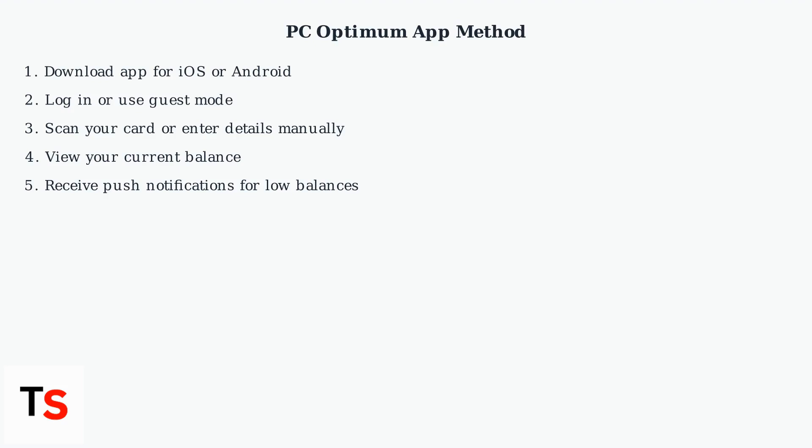For the PC Optimum app method, first download the app from the iOS or Android App Store. Log into your account or use guest mode if you prefer. Scan your card barcode or manually enter the card details. You'll see your current balance right away. The app also sends push notifications when your balance gets low.